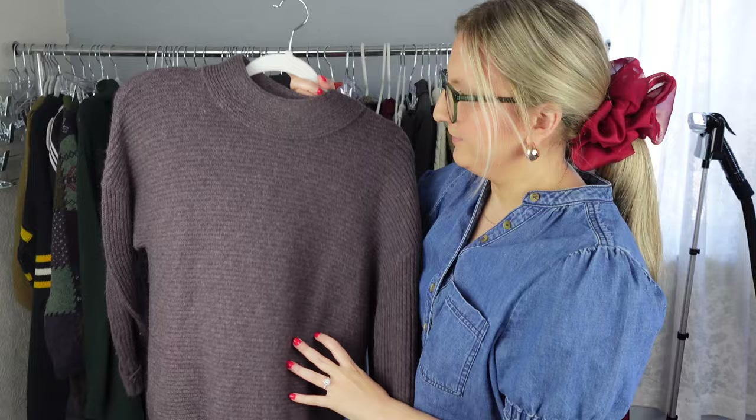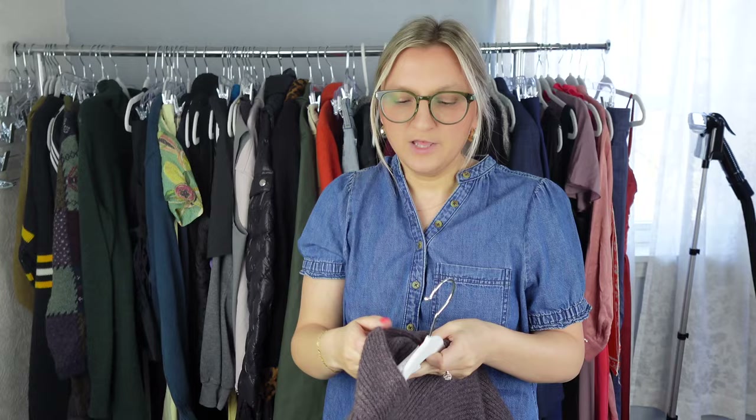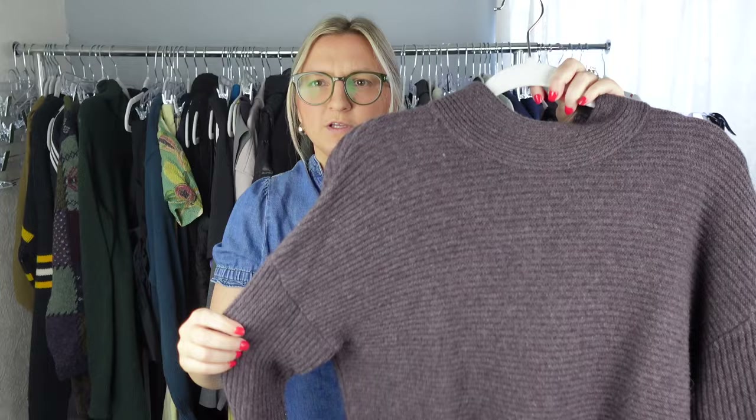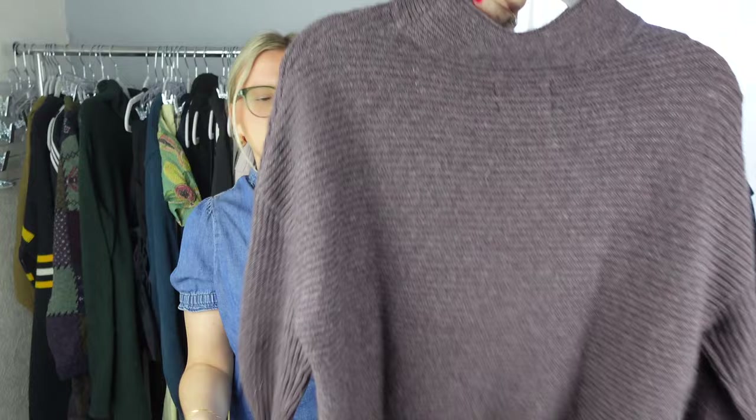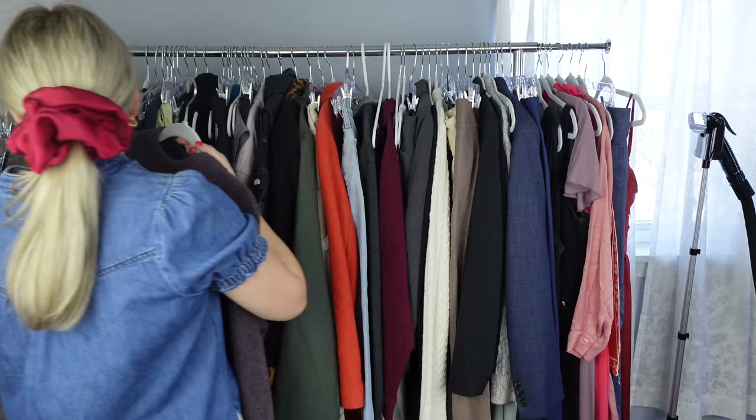This is 100% cashmere. I always pick up cashmere pieces no matter the brand at the bins, as long as there's obviously no holes and it's in great condition. This brand is Rachel Zoe and the cashmere is pretty thick, which was nice. It's in great condition, very soft. There's just a few little pills, but it looks like this was just worn maybe one time.